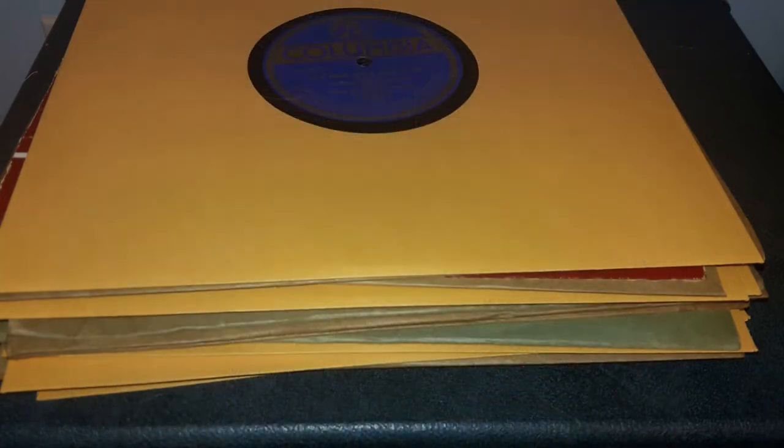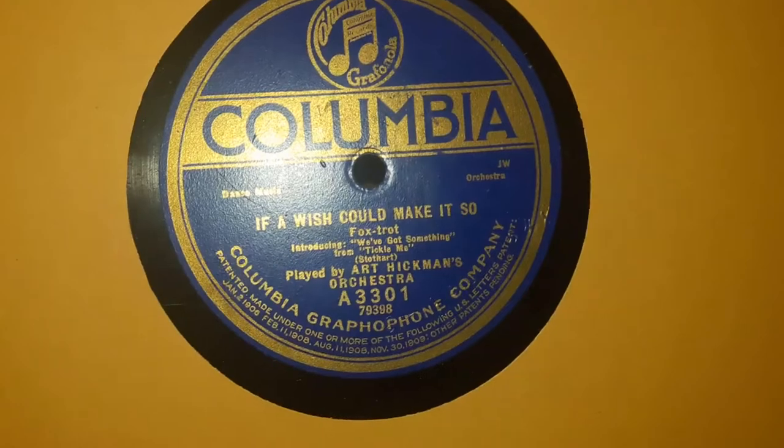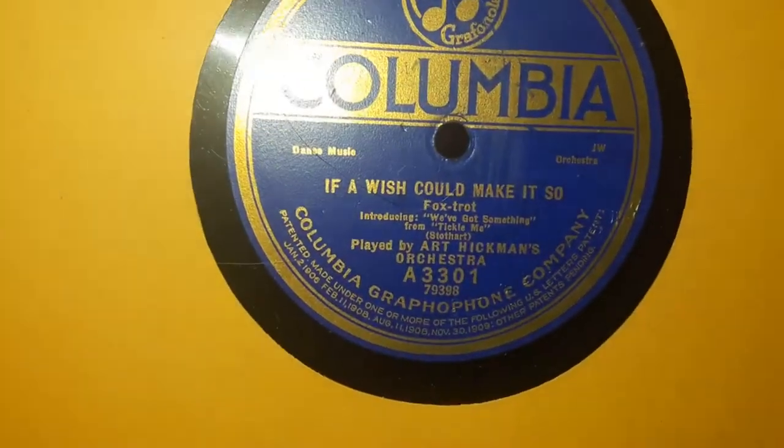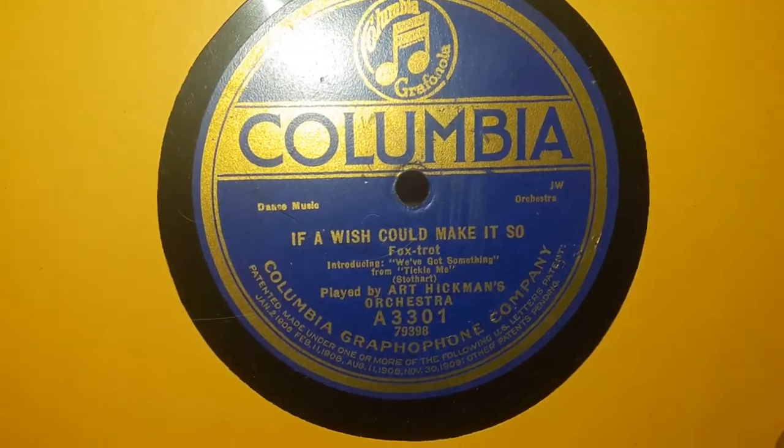I've sleeved up a couple of them. I haven't looked up the actual dates or discography yet, but it's stuff that I knew I'd be able to play on here, and there's pretty good condition stuff too. Like, this is Art Hitman and the orchestra — 'If a Wish Can Make It So.' A lot of this stuff is pretty good quality.